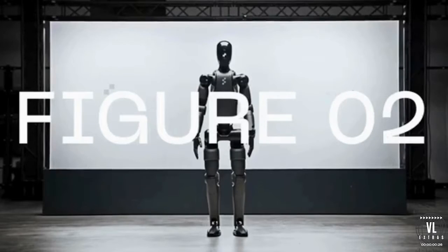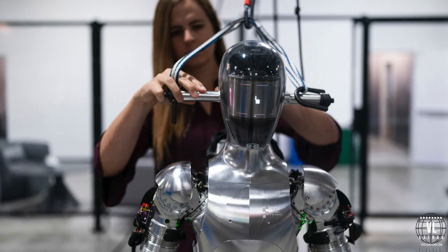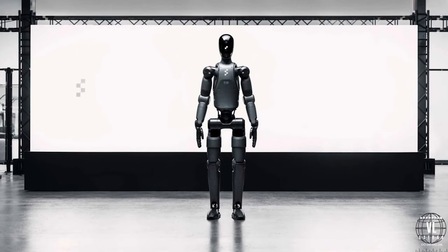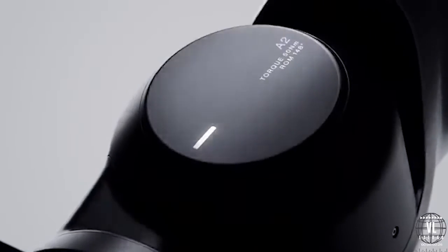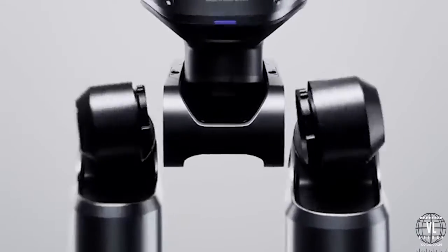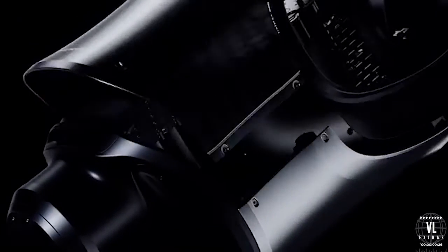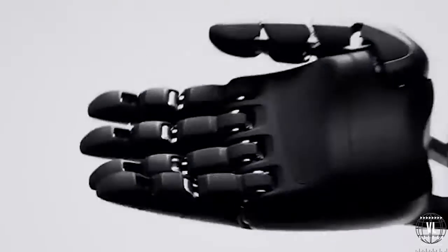Now let's shift gears to Figure O2, the brainchild of an OpenAI-backed startup, Figure. While NEO2 is all about making your home life easier, Figure O2 is aimed at taking on jobs that are too dangerous, dull, or downright undesirable for humans. Standing slightly taller than NEO2 at around 1.8 meters, Figure O2 is designed with rugged environments in mind — think construction sites, warehouses, and even hospitals. Built with a robust frame and AI-powered precision, it can perform tasks requiring both strength and delicacy. It can be programmed for a wide variety of roles, and just like NEO2, it learns and evolves, making it more efficient over time.